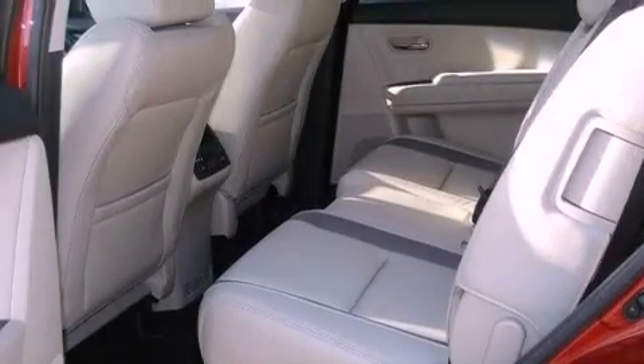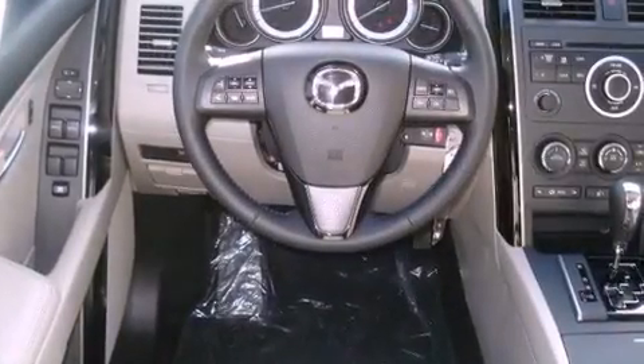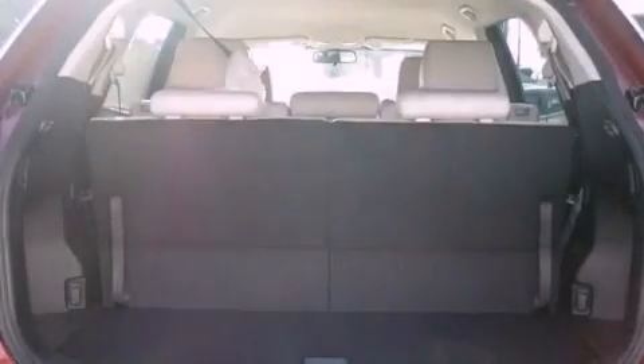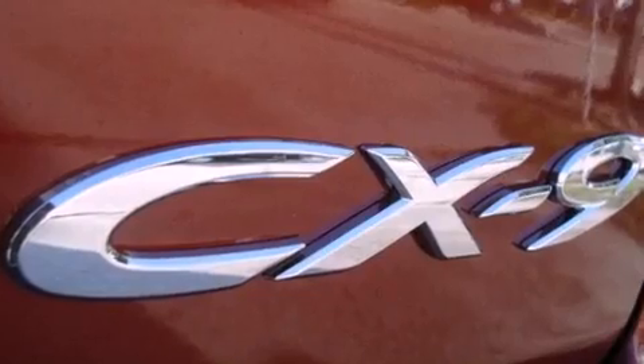Its top features include heated seats, air conditioning with automatic climate control, cruise control, a CD player, leather seats, a multi-link rear suspension, aluminum wheels, a low tire pressure indicator, heated side view mirrors, and an anti-theft protection system.